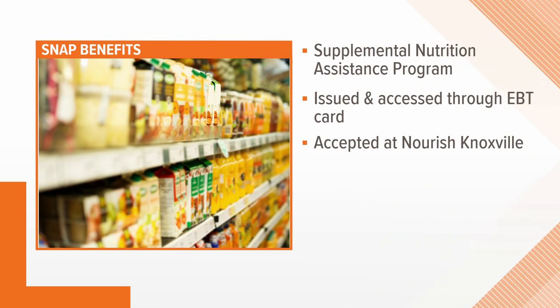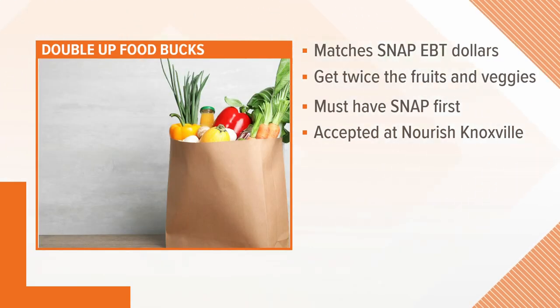You are also really big on making things more accessible and affordable for people. A big part of that is you actually accept SNAP benefits. We have been offering SNAP benefits since 2009. Folks receiving those benefits can come down to our information booth, swipe their cards, and they get tokens to spend on grocery items.